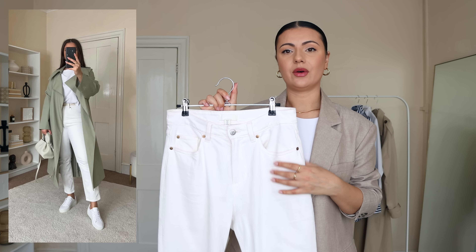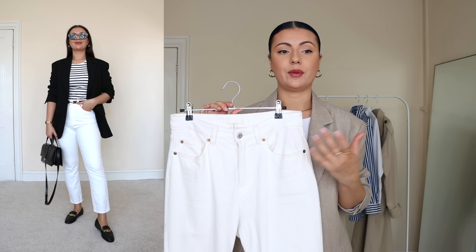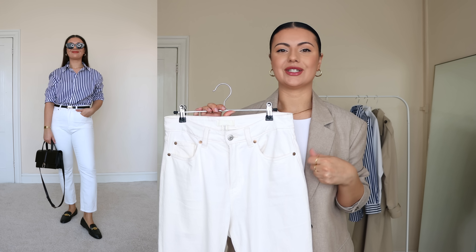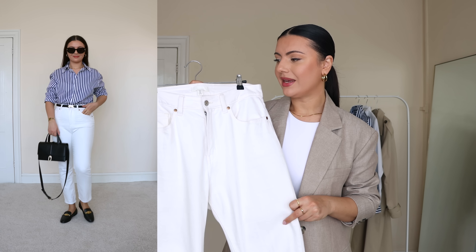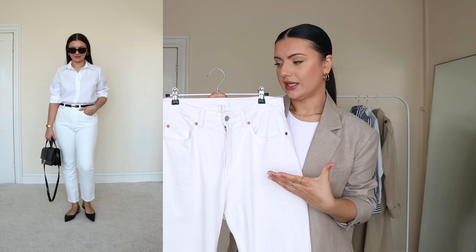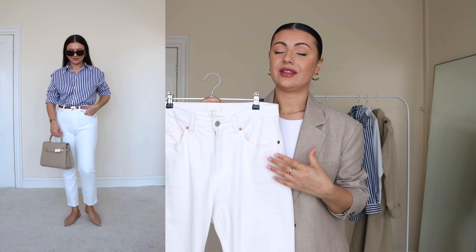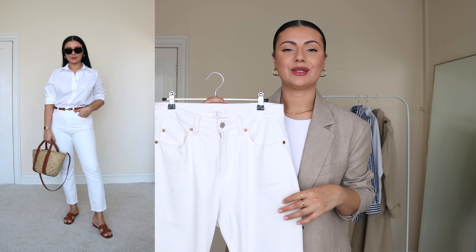For a casual spring daytime look I usually style these with a classic white t-shirt, and for a smarter outfit I swap my trainers for loafers and add a blazer on top. During summer, since there's not a lot of layering going on, I think using different color accessories is key — it allows you to create lots of different outfits with the same pair of white jeans.